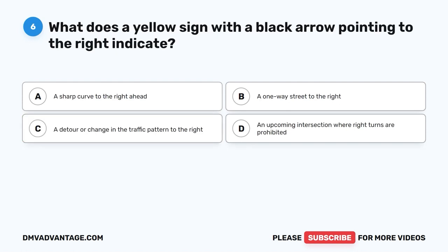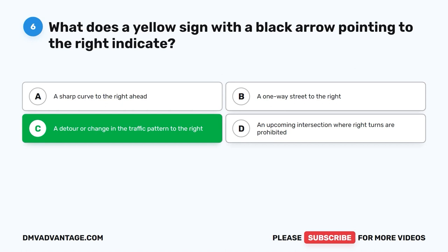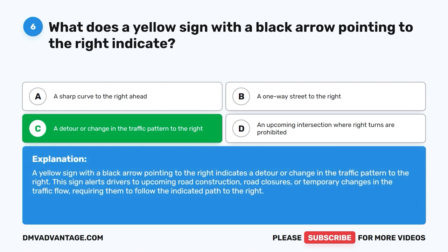Question 6: What does a yellow sign with a black arrow pointing to the right indicate? A. A sharp curve to the right ahead. B. A one-way street to the right. C. A detour or change in the traffic pattern to the right. D. An upcoming intersection where right turns are prohibited. The correct answer is C. This sign alerts drivers to upcoming road construction, road closures, or temporary changes in traffic flow, requiring them to follow the indicated path to the right.